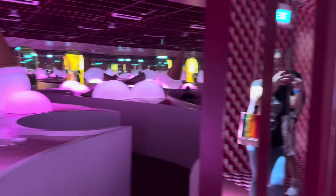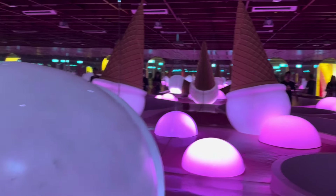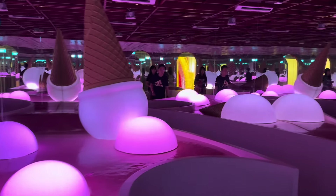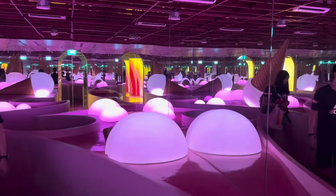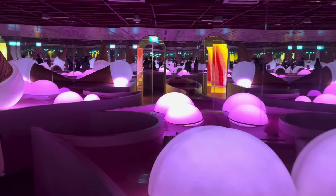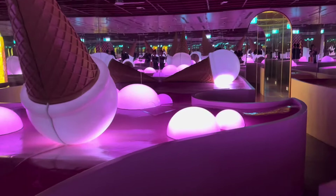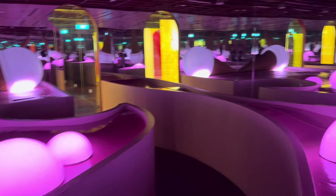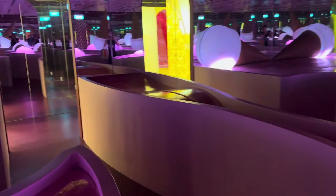This segment of the Museum of Ice Cream reminds me of an infinite mirror maze, whereby you walk through mirrors and more mirrors and there does not seem to be an exit anywhere. Fortunately, this mirror maze was pretty easy to navigate and I didn't really get lost. When you exit the mirror maze, you will find yourself in another room.